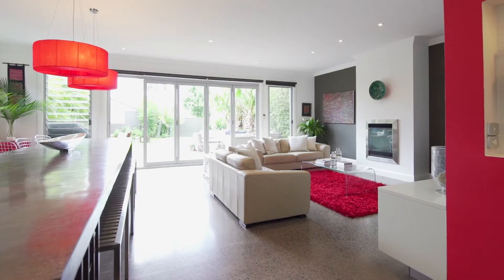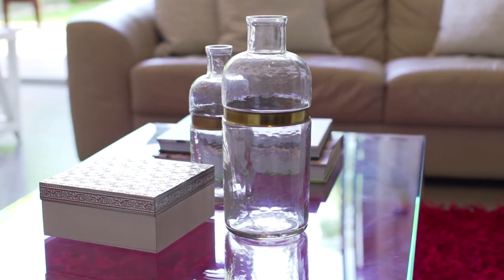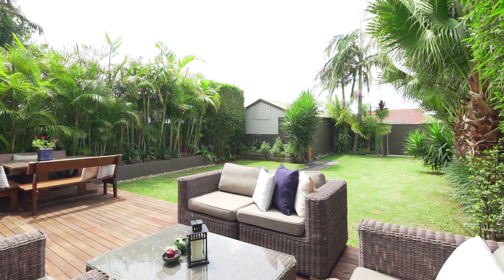The stunning property's versatile floorplan includes a vast open living and dining space which showcases concrete floors and flows through bifolds to an entertaining deck and private lawn.